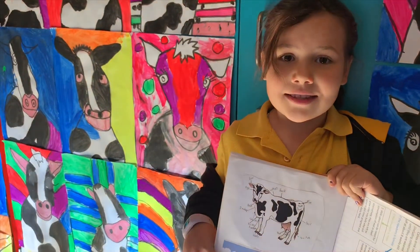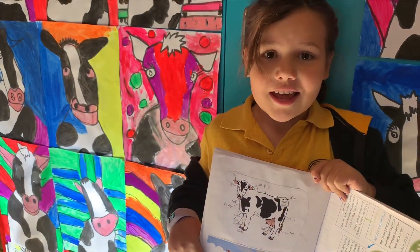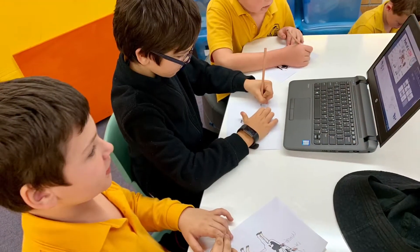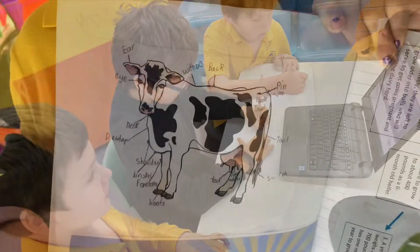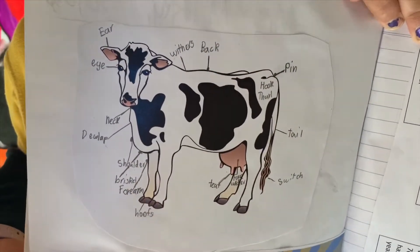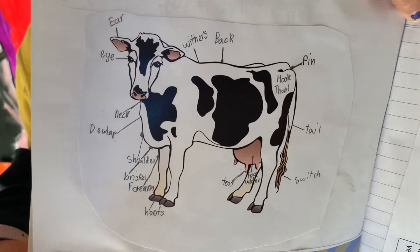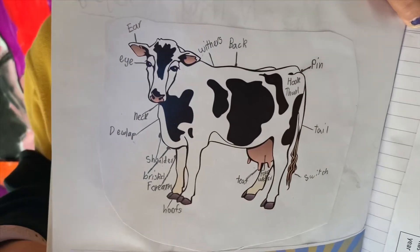In the library we had to search and identify the parts of a cow: ear, back, pin, tail, switch, neck, shoulder, eyes.